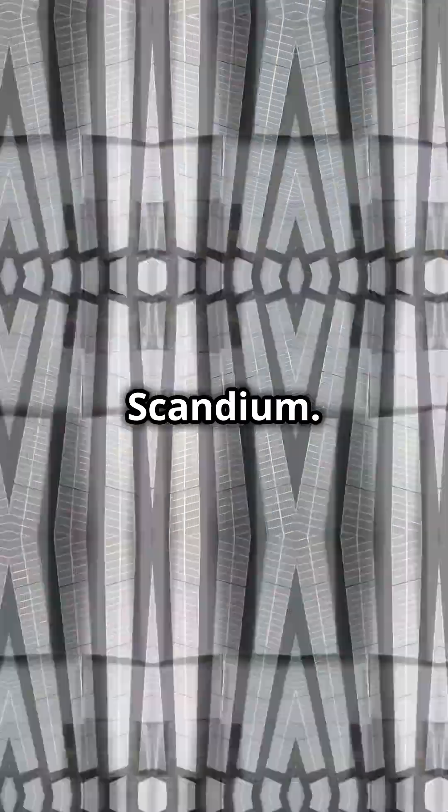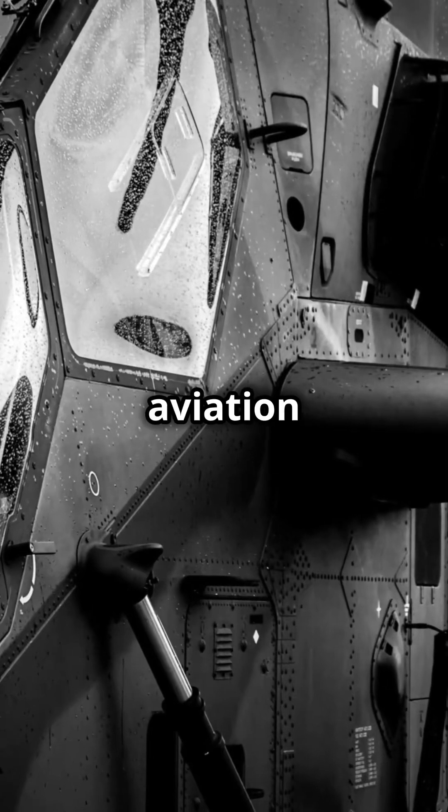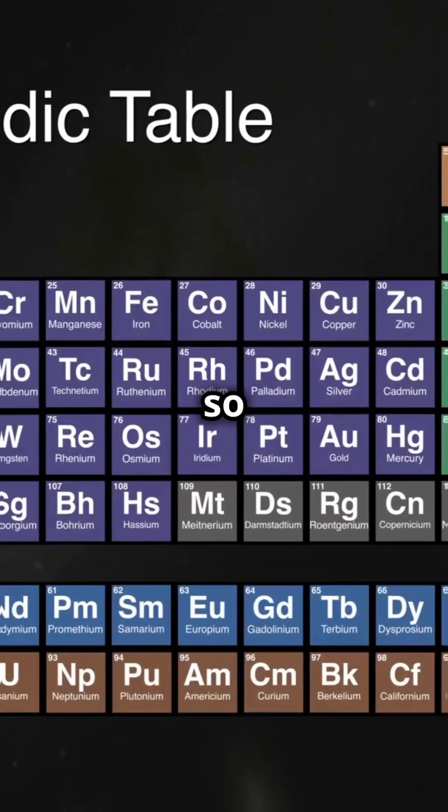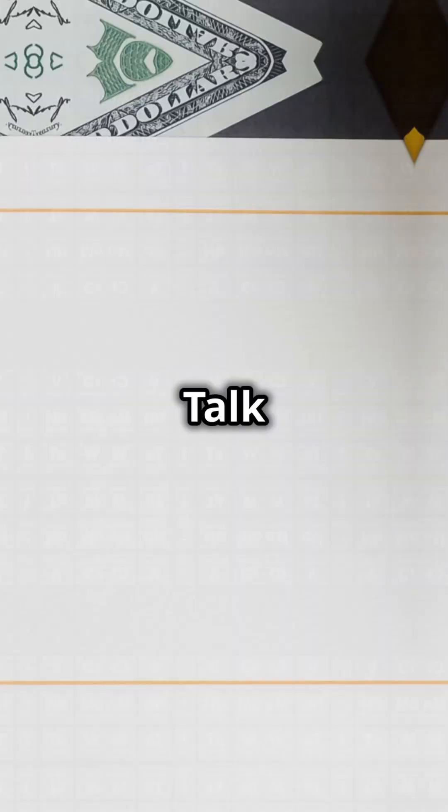And finally, Scandium. It's used in aluminum alloys for aviation and military electronics. Also found in lasers and LEDs, but it's so scarce it costs more than gold. Talk about bling.